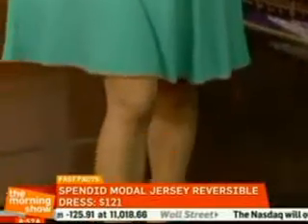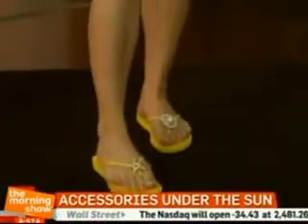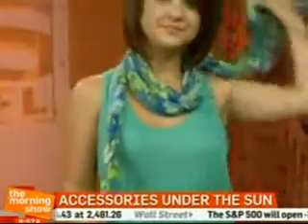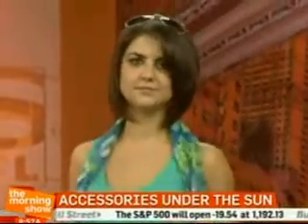Roxy is also accessorizing with a Lindsay Phillips scarf. It's a great blurry floral that adds a pop of color to any outfit. It is light and airy, so perfect for summer.